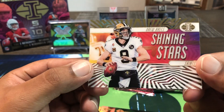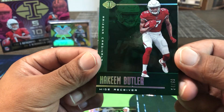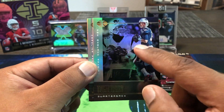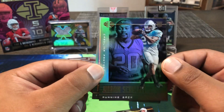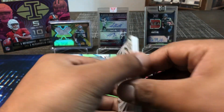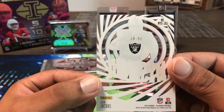All right, so acetate Drew Brees shining star — get a look at these beautiful cards. Not numbered. Then we got a nice green Hakeem Butler 54-out-of-99 for the Arizona Cardinals, who we play this weekend. I always open a box prior to the Seahawks' Sunday game and pull the team we're playing. Here's our first autograph: Josh Jacobs Mystique, awesome acetate, 39-out-of-50. Beautiful card there.